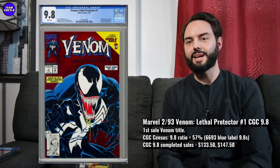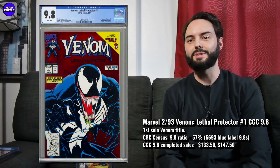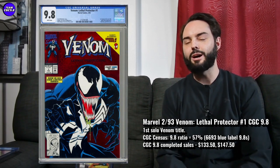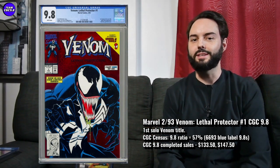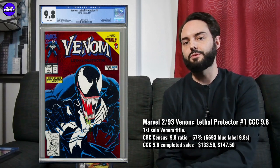First one is a Venom Lethal Protector number one in a 9.8. This one was certainly pretty hot leading into that Venom Let There Be Carnage movie, and in that movie he mentions being a lethal protector quite a few times, so this one stayed pretty hot for a while. But now it's definitely dropping in value. I didn't recommend this one leading into the Venom 2 movie — it's definitely a secondary Venom key issue and not very tough in a 9.8, so it's certainly prone to a cooldown after the Venom movie.